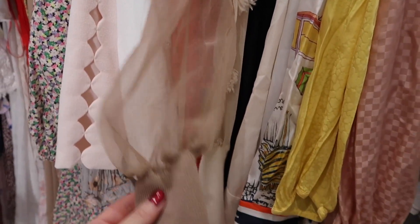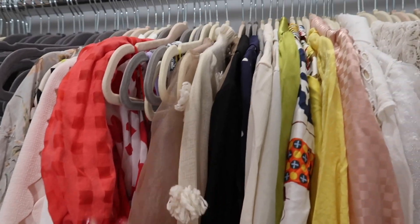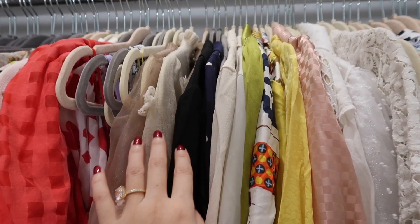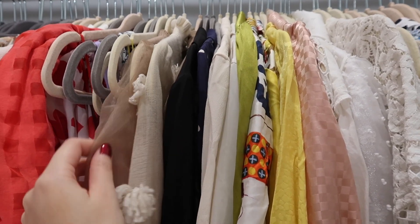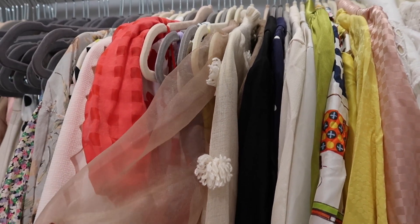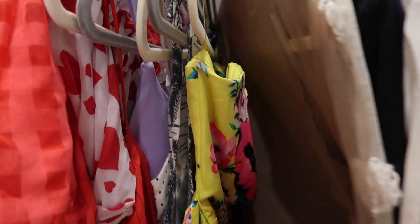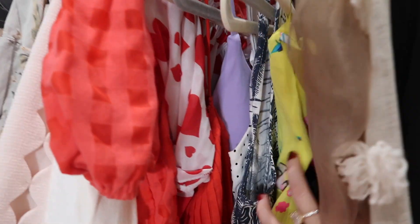These two pieces are knits but not really — the main parts are knit but the sleeves are more sheer, so because they function more as a blouse I put them here. They're really pretty. One is not as comfortable as the other but both are great for transitional weather or even summertime in an air-conditioned environment — they'll keep you a little bit warm but still feel summery.